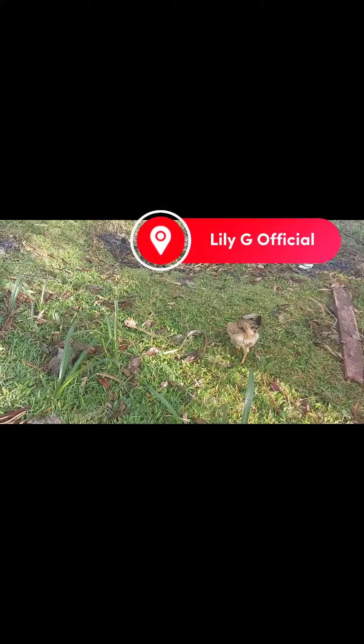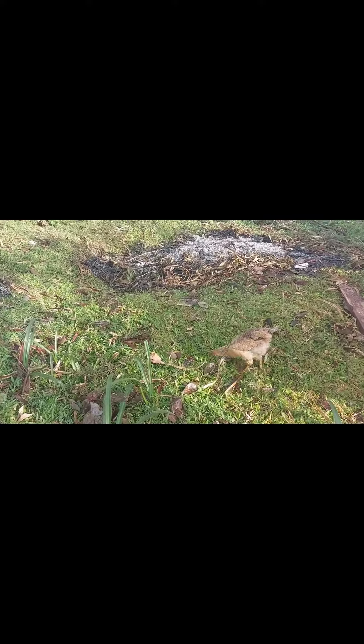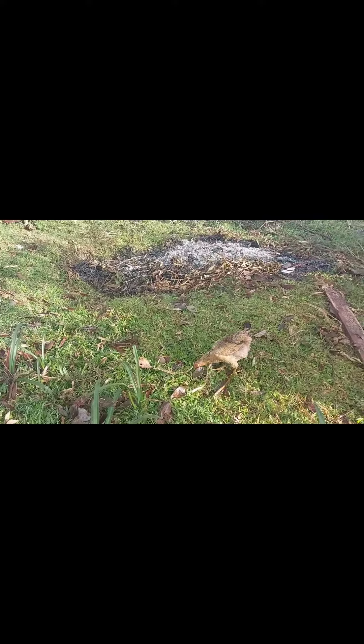Hello guys, good morning! Hope you are doing well. This is Lily G's official YouTube channel. Kindly welcome, subscribe, like, and comment down below. It's a very beautiful morning, as you can see. We thank God for the gift of life. Today I want to show you around our environment — I'm coming from Kenya, in Africa. Welcome and subscribe, stay tuned as you enjoy my vlog.